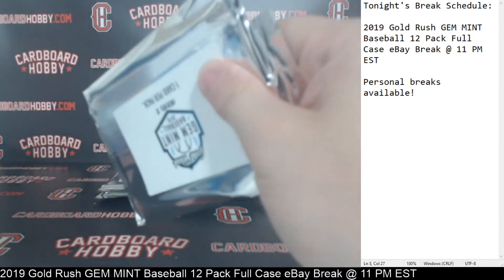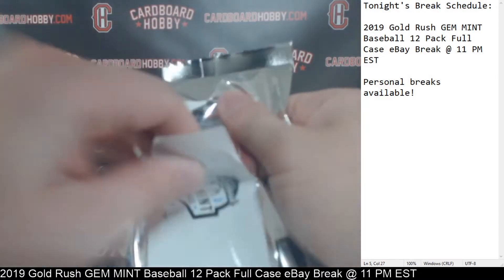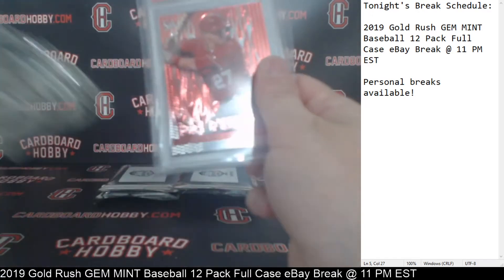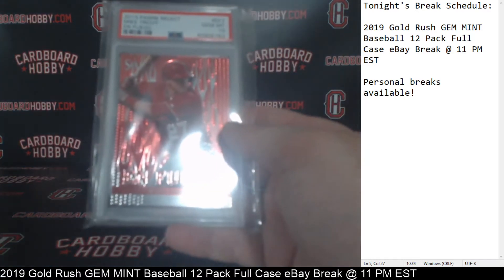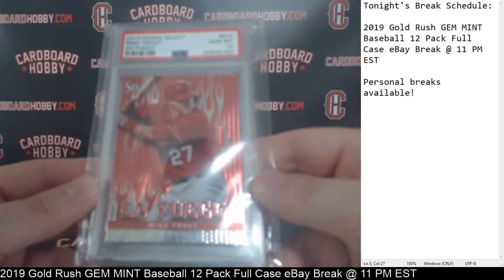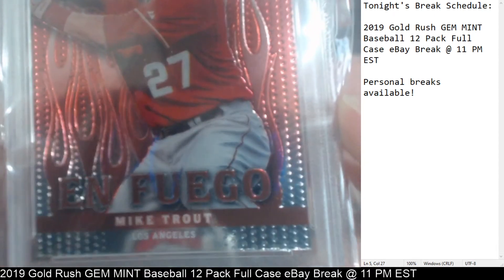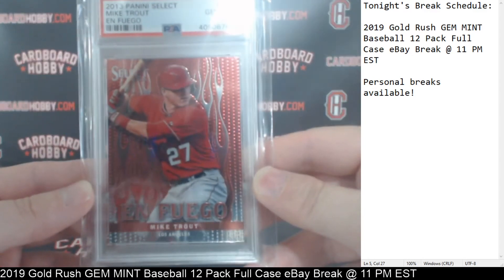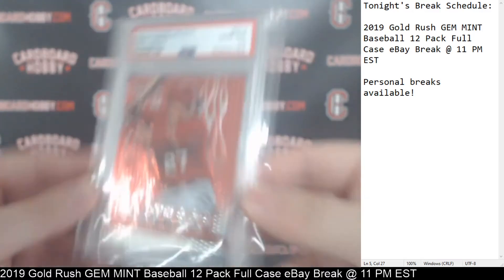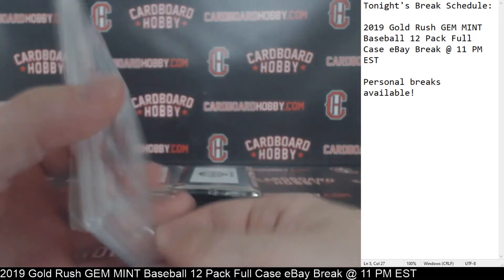A little thinner — PSA possibly. The Angels, we've got a Mike Trout. 2013 Panini Select Mike Trout En Fuego, PSA Gem Mint 10. Mr. Trout, En Fuego, PSA Gem Mint 10. Angels on the board. Real nice Trout for the Angels.